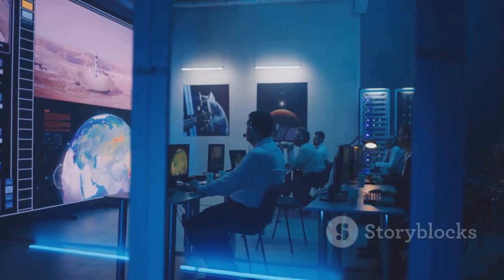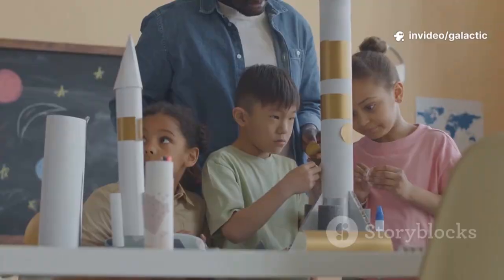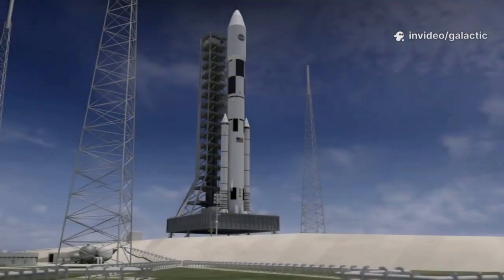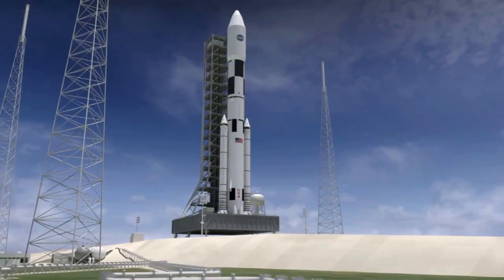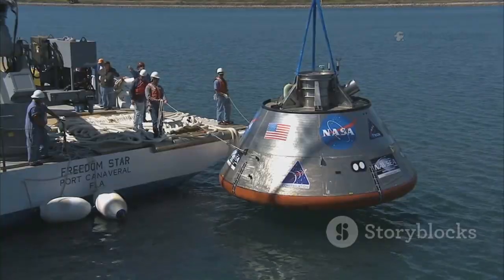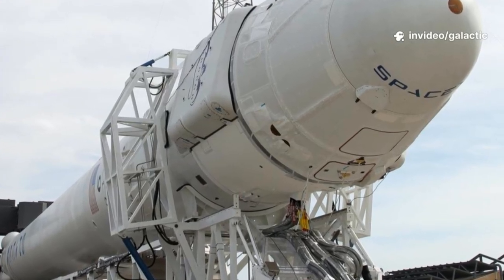Our transparency — sharing both triumphs and failures — shows the world that progress is messy. This openness inspires a new generation of engineers and dreamers. SpaceX has proven that private companies can achieve what once only superpowers could. Our focus on reusability has reshaped the global space industry, lowering the cost of access to space and sparking a new, innovation-driven space race.